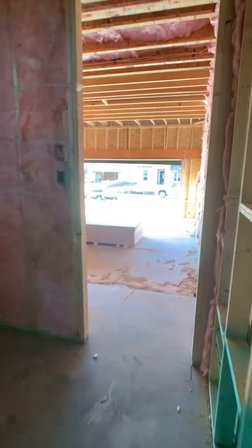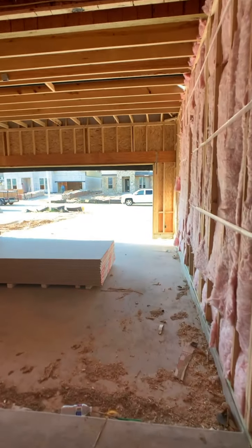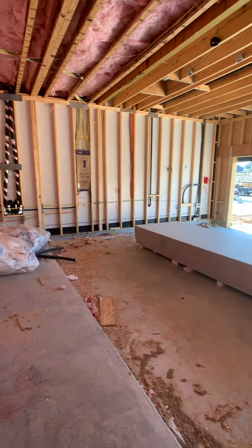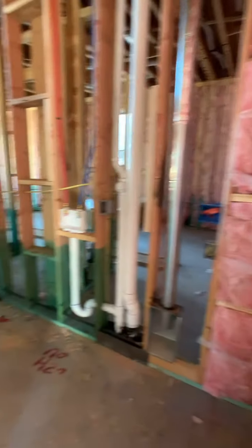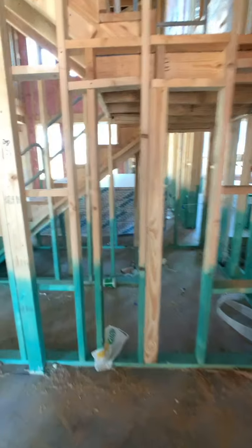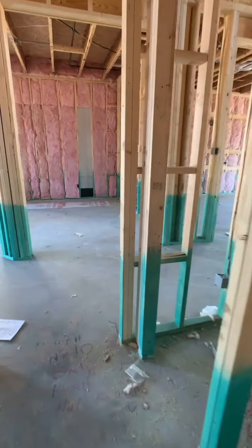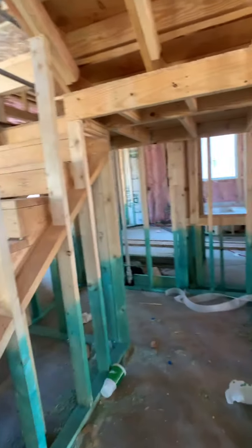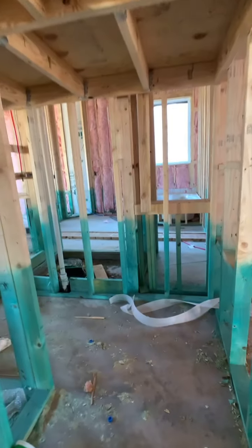This here is where your laundry room will be, and then it'll take you to the garage, which is a two-car garage. You also have a good storage space here on the first floor — it's a little dirty right now but it'll get all cleaned up. Really good space.